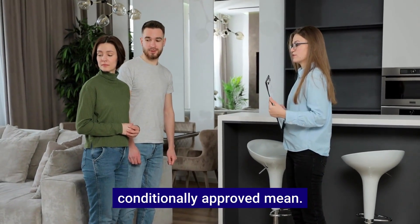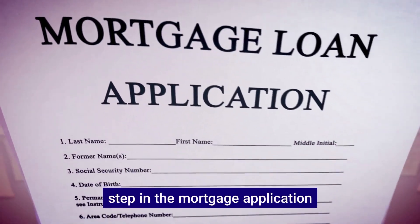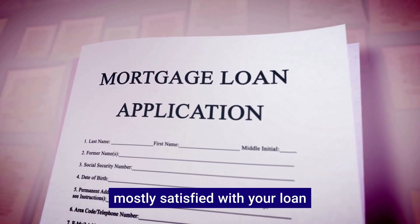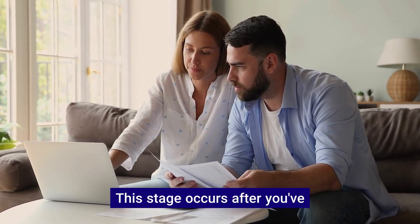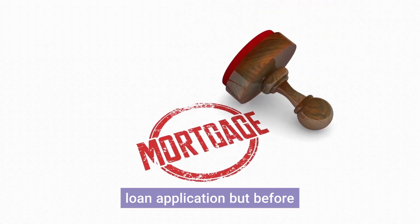Let's begin with what does conditionally approved mean? Conditional approval is a critical step in the mortgage application process. It means the lender is mostly satisfied with your loan application but requires additional documentation or clarification before granting full approval. This stage occurs after you've made an offer and submitted your loan application but before final approval.